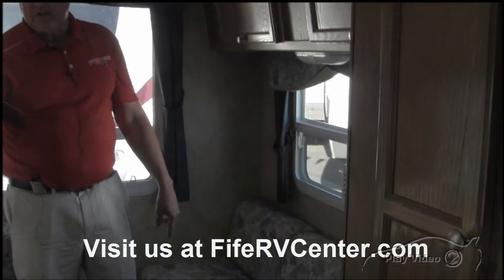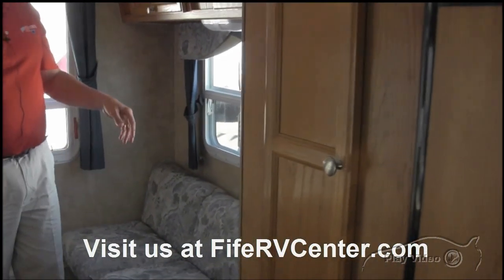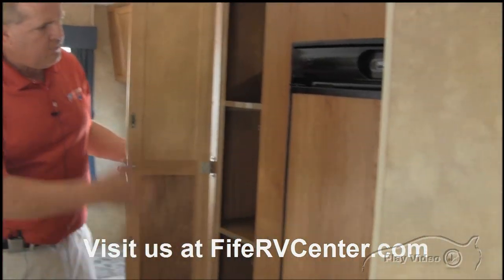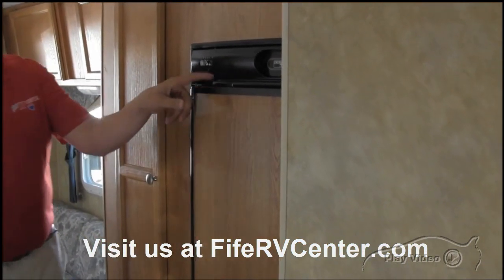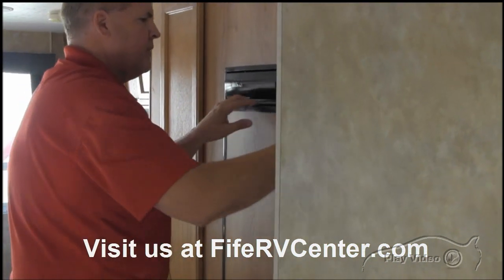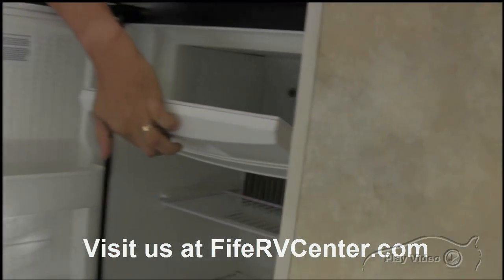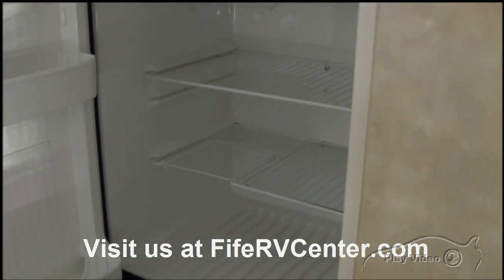This also makes into a bed, so really you can sleep two, three, four, five, maybe six, depending on how big the children are. Again, more storage. And you've got a five cubic foot refrigerator there. We just got this in, so you do have a little freezer here also. It's a nice size refrigerator for this kind of a unit.